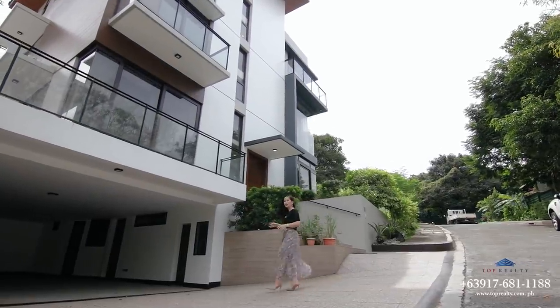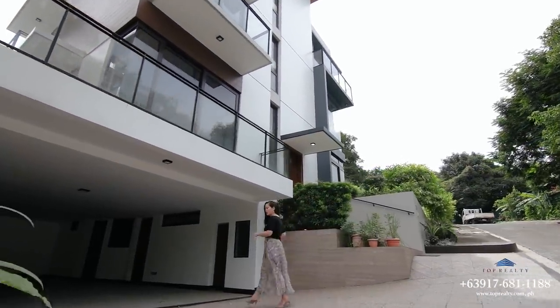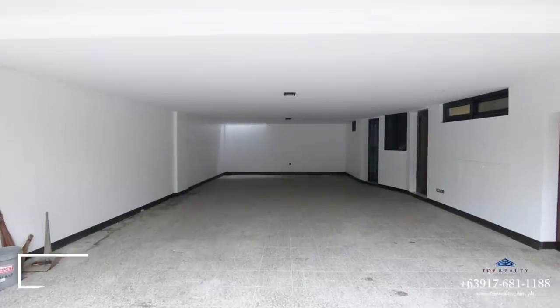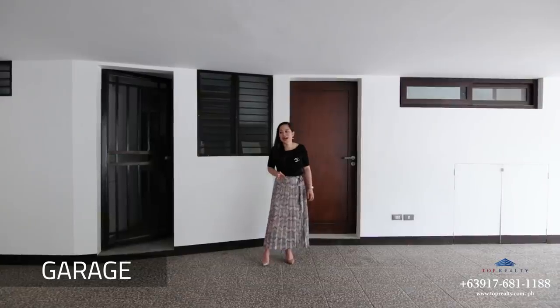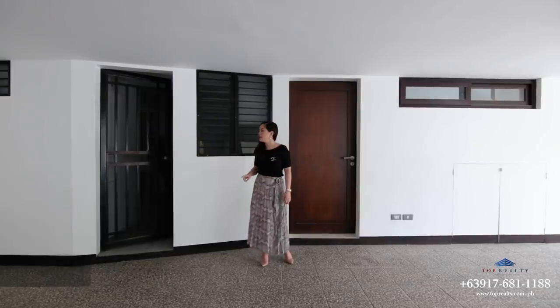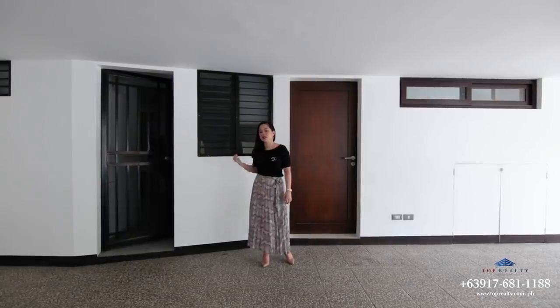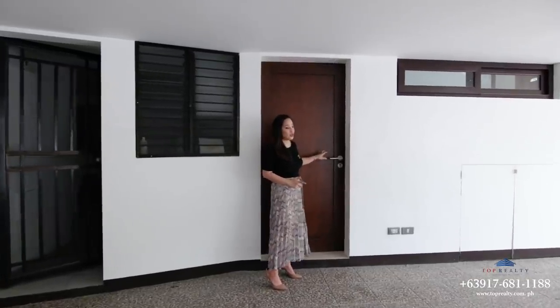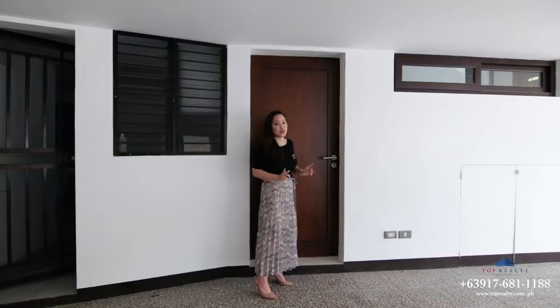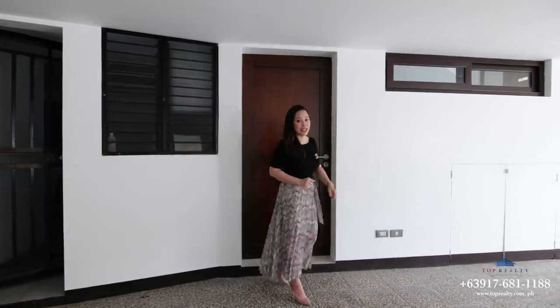Let's start things off here in the garage. This spacious garage can fit up to six vehicles, and it has access not only to the staff quarters and auxiliary kitchen, but also to the main living area through this door. But for now, let me take you in through the main entrance.